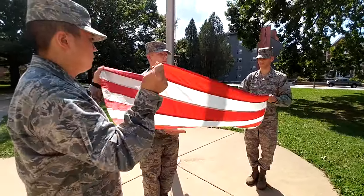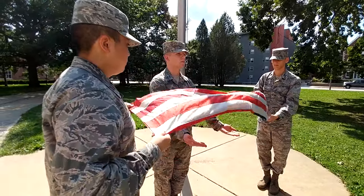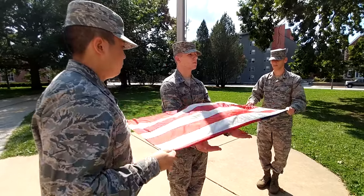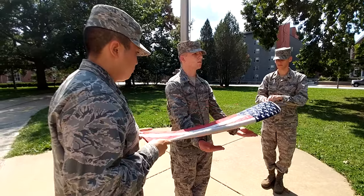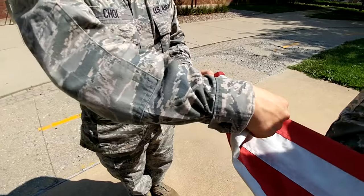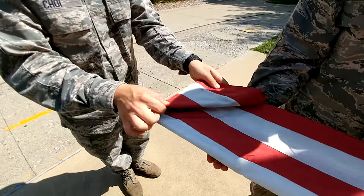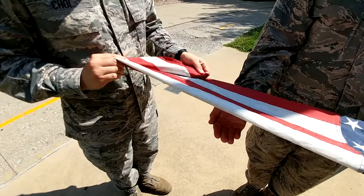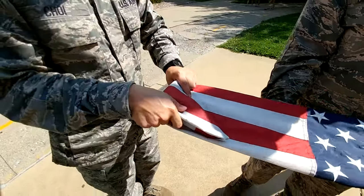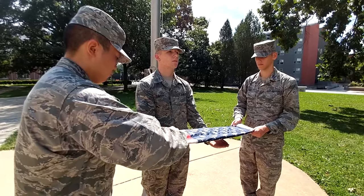To fold the Colors, the Commander and Color Bearer will each grab a corner of the flag, with the Color Bearer holding the stars' side of the flag. The Colors will be folded together and opened twice to kick off any dirt or debris. This process will be repeated again with the stars facing down. After this, the Commander will fold the flag in triangles with the Cheater Fold to begin. The Commander will continue to fold in triangles until reaching the end of the flag, which will be tucked in. The Key Bearer continues to move along the edge of the flag to make sure it is not dropped.